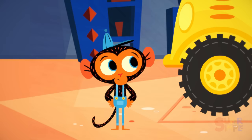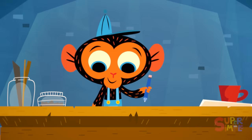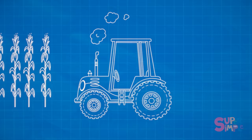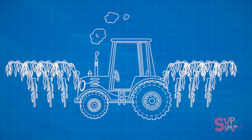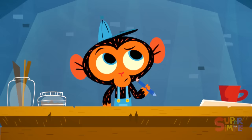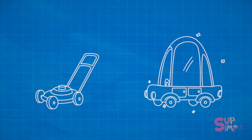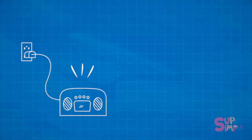Mr. Monkey agrees. Exhaust like that is very bad for the environment. What can he do? He heads to his workbench to come up with an idea. Let's see. Miss Cow drives her tractor all day long in her cornfield. Mr. Monkey needs to figure out how to stop dirty exhaust from coming out of Miss Cow's tractor. He thinks about how other machines and vehicles are powered. Some, like Miss Cow's tractor, get their power from gas, which creates very dirty exhaust. Some machines are powered by electricity — they don't create any exhaust, and that is good for the environment.